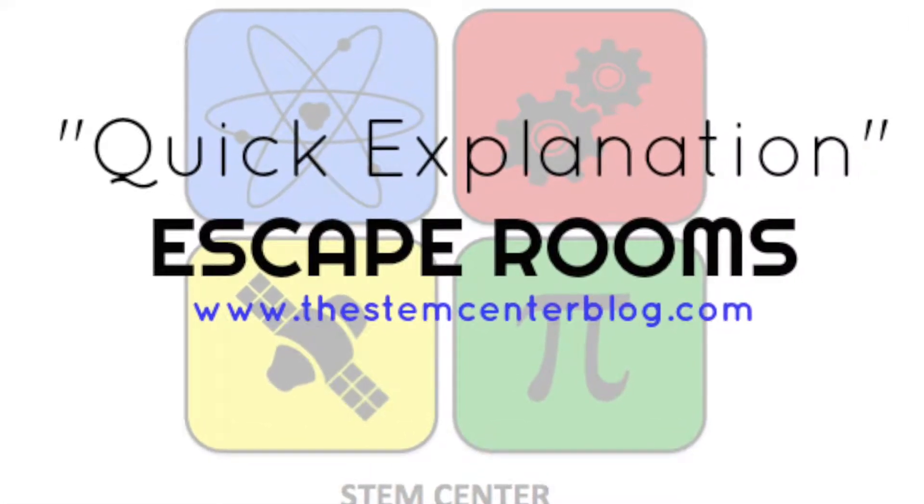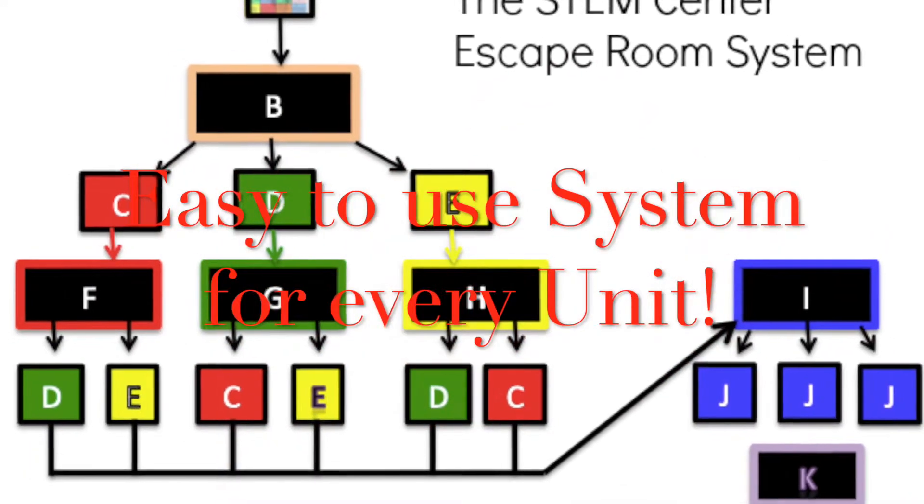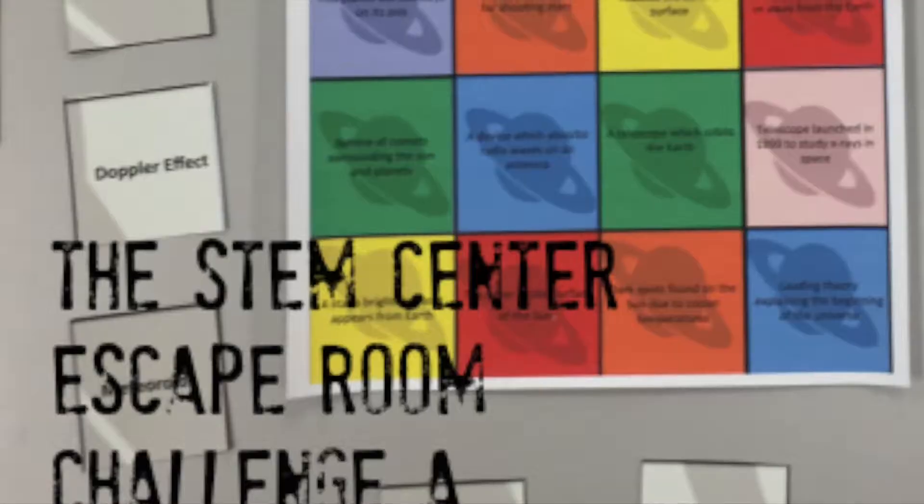Welcome back to the STEM Center. Today, a quick explanation of escape rooms. We're going to be using this schematic to help us out, and these are all our lockboxes and clue cards.